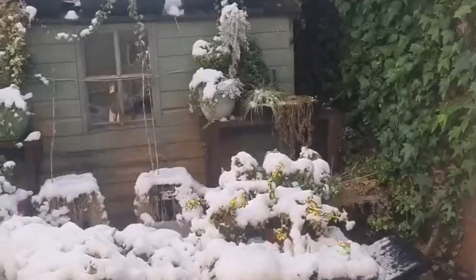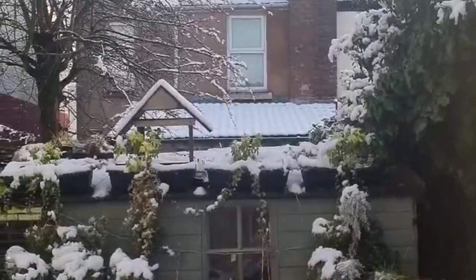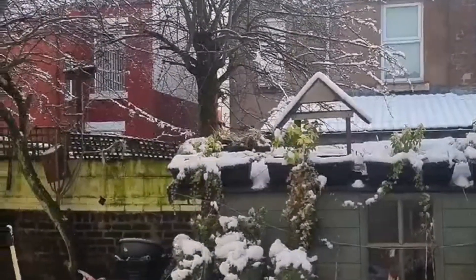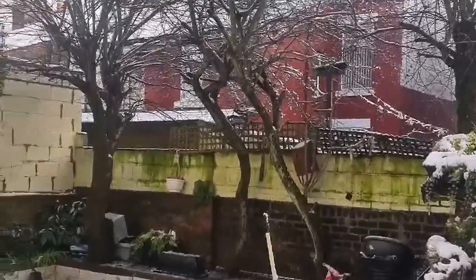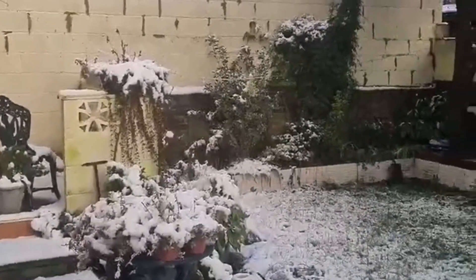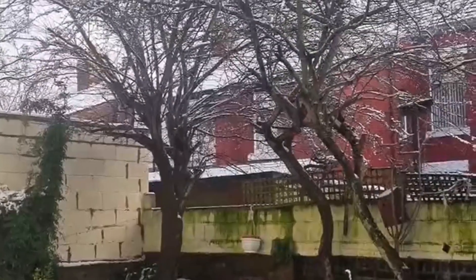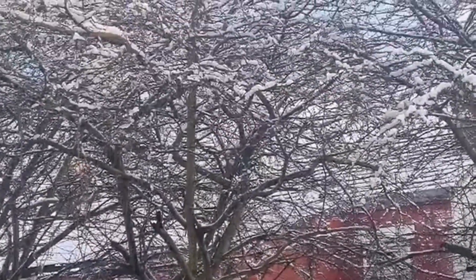This was my garden, probably January or February. You can still see the ivy — that's amazing. The trees are in dormant mode, and you can see the wall before I power washed it. I must get that done — repoint the wall, it needs painting, and the lawn needs doing as well. There's so much to do.